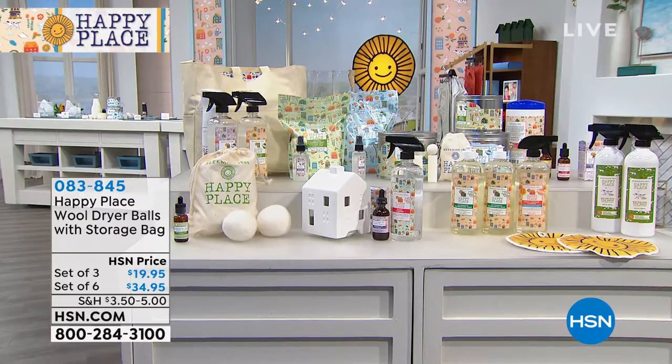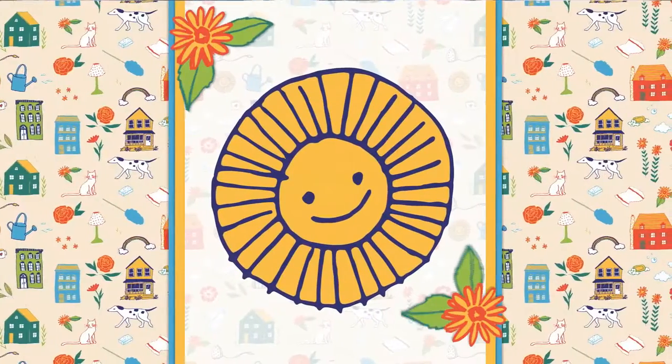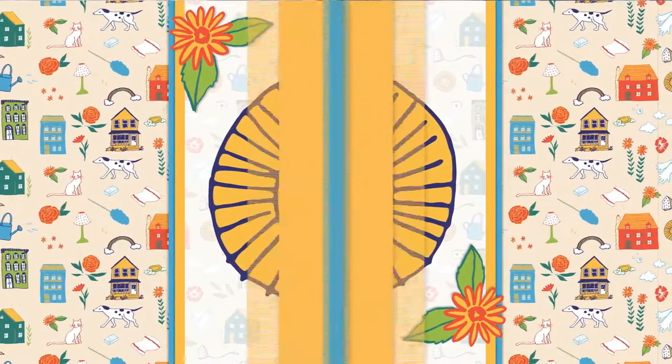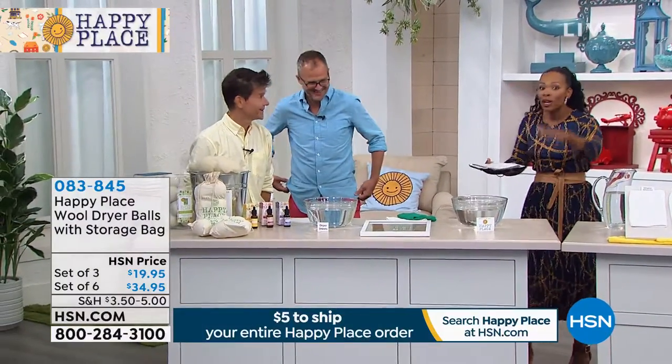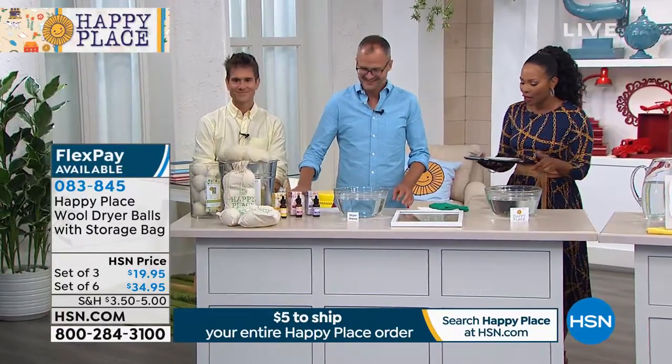It doesn't matter if you buy one item today from the happy place or you buy everything you see on that table — it all ships for $5. That whole table, you get $5 shipping. I can barely mail a letter for $5, truthfully. Let alone have 96 loads worth of laundry done. Again, $5 there.